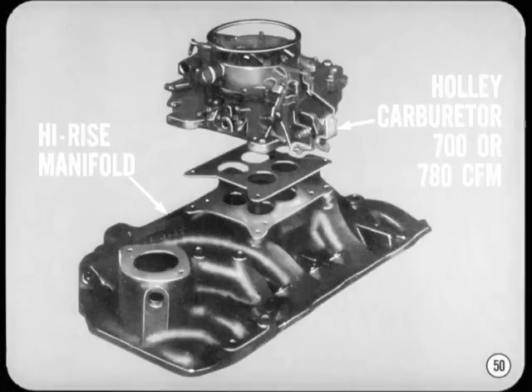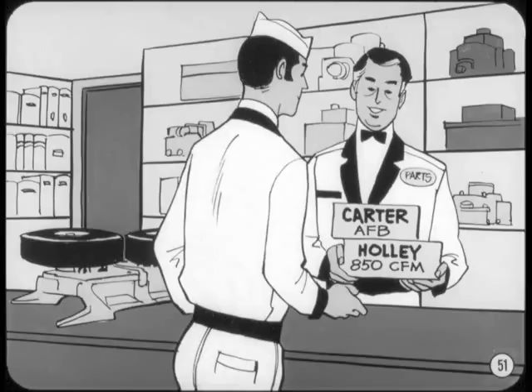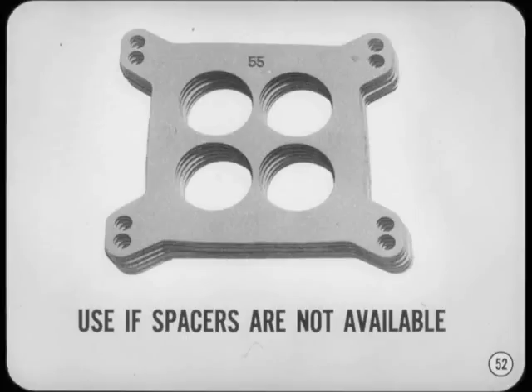Several intake manifold and carburetor combinations are readily available that can increase performance. For best results over the entire RPM range, use the Edelbrock single quad high-rise manifold — for 340 engines, use a Holley 700 CFM carburetor; for the other engines, use the Holley 780 CFM carb. If a 440 is equipped with a Carter AVS, increased performance is easily obtained by changing to a Carter AFB or Holley 850 CFM for engine speeds up to 5,000 RPM. For best performance above the 4,000 RPM range, use the factory dual quad intake mounting with Carter AFB carburetors. If you use the dual quad setup, bakelite spacers should be used between the carburetors and manifold to eliminate heat buildup in the float bowls.